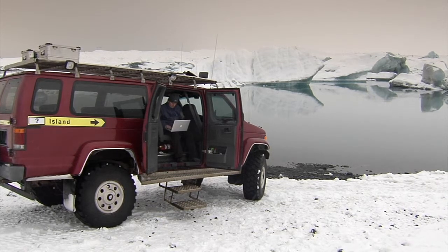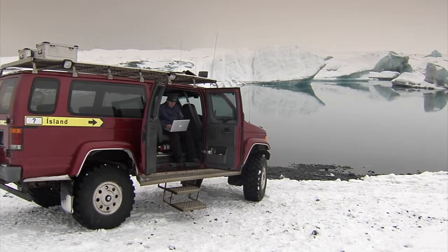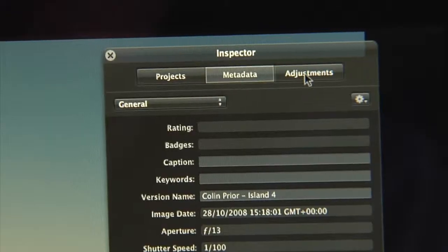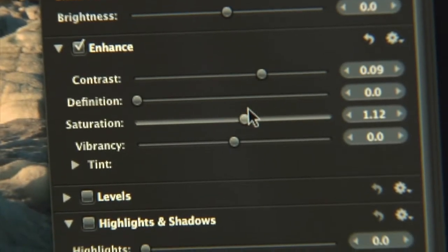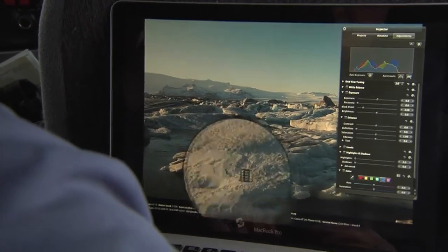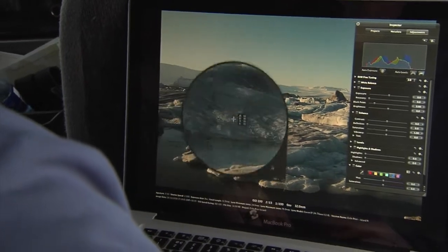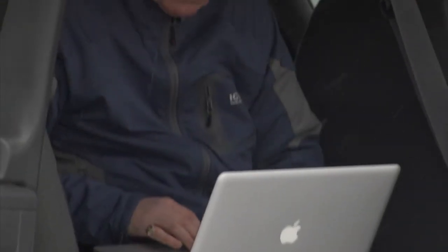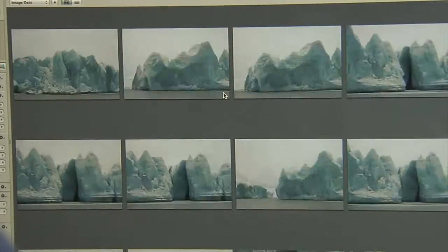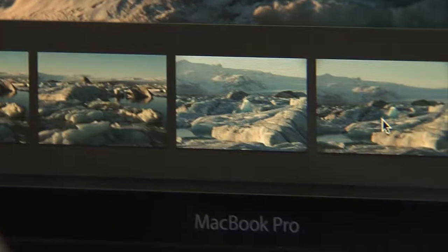Raw images by default need saturation and contrast added to them, and Aperture gives you the tools to do that in real time. What Aperture does in the digital world is that it allows me to see images very quickly — in the same way as I used to return to the lab and get 40 sheets of 120 roll film that I would scan very quickly over a light box. It gets the images in front of me; I can see the ones that are really successful and the ones that fall a bit short of my visualisation. It gives me the confidence to go out the next day knowing that my settings and exposures are right.